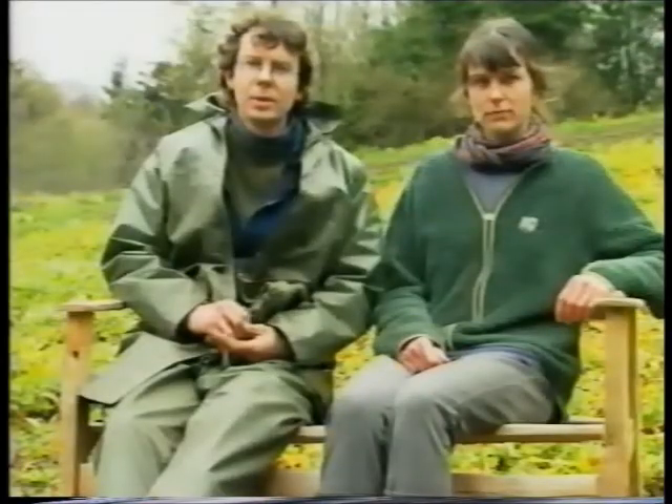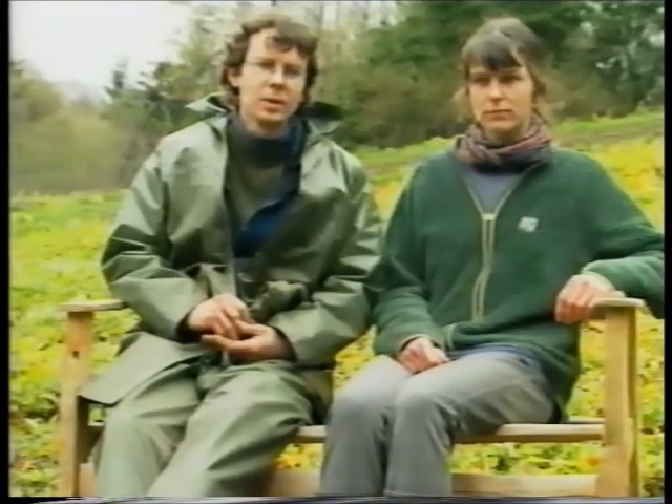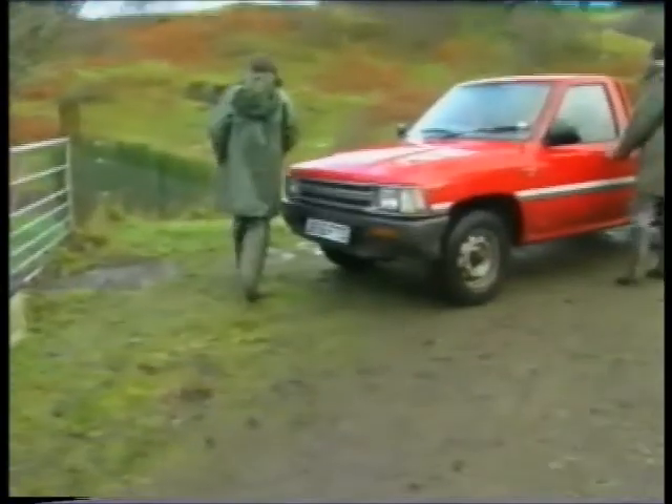We grow native trees for the forestry trade. They're all species native to Argyle, native to Scotland, and they're grown from seed collected locally and grown in conditions as close as possible to the conditions that they'll be planted in. Generally the trees we put out to customers are quite small — only one or two years old, maybe three years old at most.